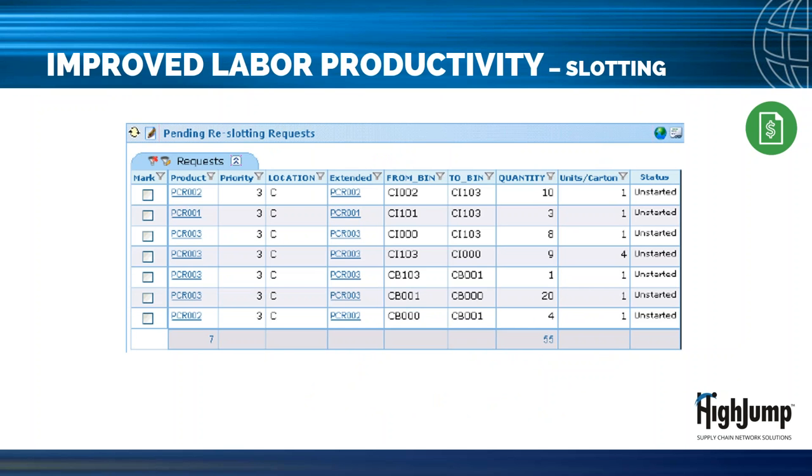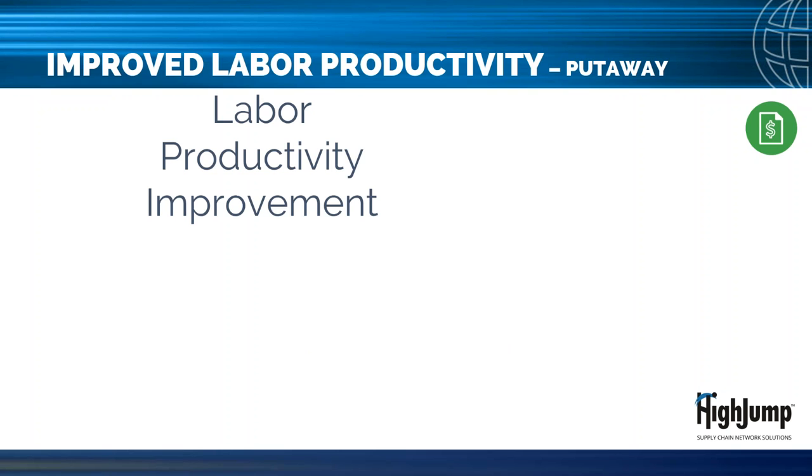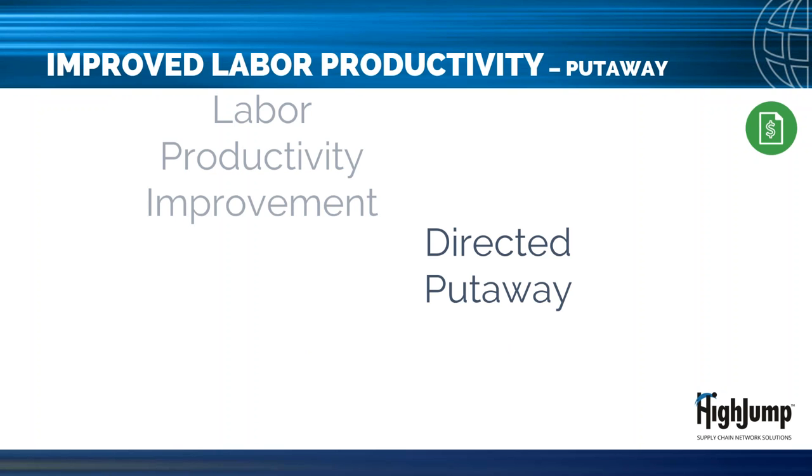Slotting is something you can do without WMS support, and many already do — if only on a limited or mental basis. However, a solution like Excel OS One WMS will automate the analysis process and help with slotting execution. As your warehouse becomes larger and begins to fill, it may be more difficult for material handlers to find empty bins to store product. You should see a direct labor productivity improvement using the directed put-away functionality in the WMS. Directed put-away uses ladder logic to survey the warehouse for all available storage bins and suggest the best bin for the product.